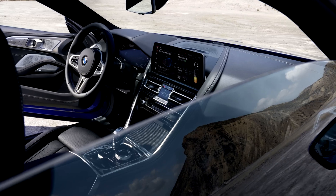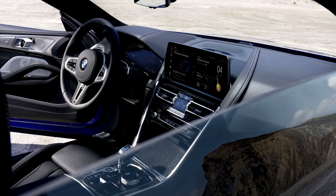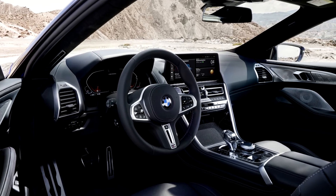Inside, in front of the driver there's an M leather steering wheel and digital cockpit, and the main touchscreen is now bigger and measures 12.3 inches. Customers have a choice of three engines and rear-wheel drive or all-wheel drive layout.